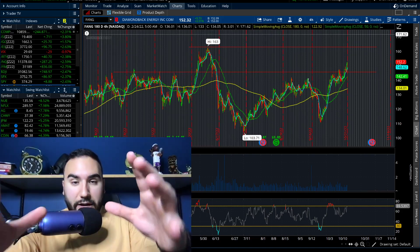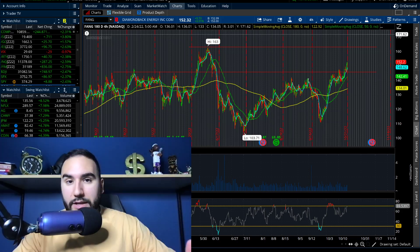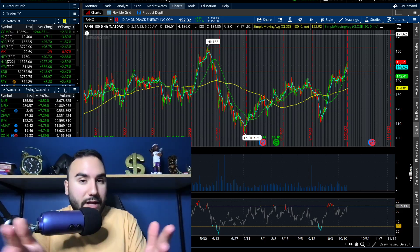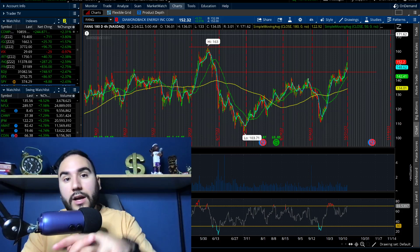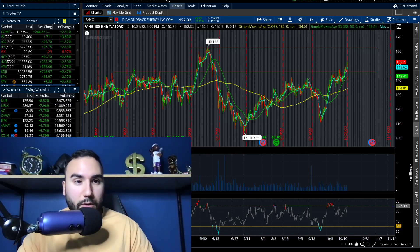Let me be clear from the beginning: all these stocks are for short-term trades — whether that's a week, a couple of weeks, or even a couple of days. That's how I'm looking at them, not necessarily as a five or ten-year long-term investment. So keep that in mind. Let's talk about some other ones.